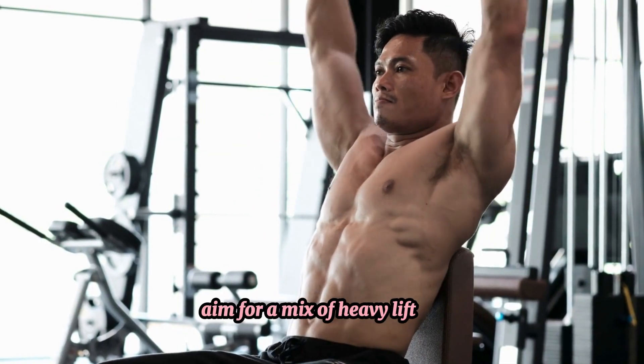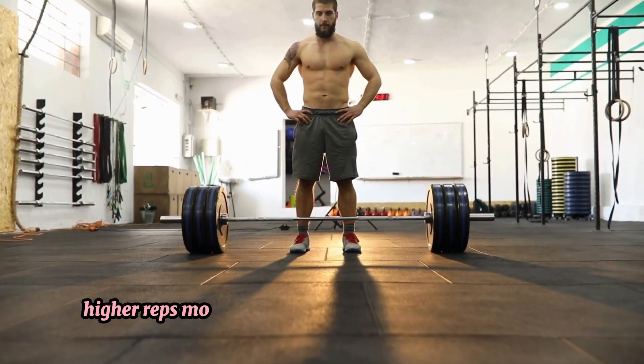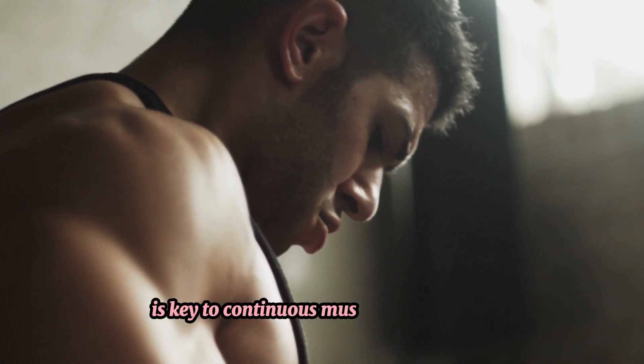Aim for a mix of heavy lifting — low reps, high weight — and volume training — higher reps, moderate weight — to maximize muscle growth. Progressive overload: gradually increasing the weight you lift is key to continuous muscle development.